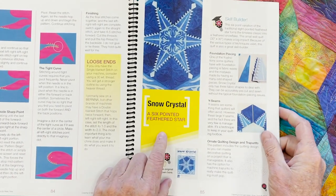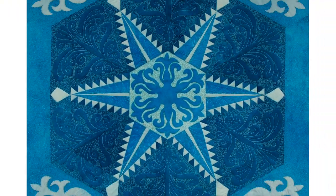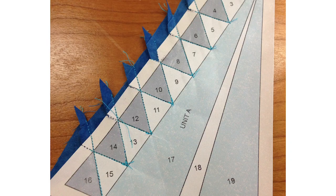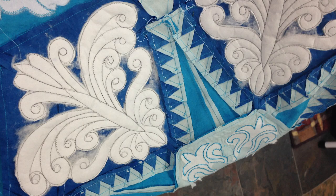Quilt Luminarium contains many projects. One of them is Snow Crystal, a six-pointed feathered star. It is a real skill builder teaching you things like foundation paper piecing, setting in Y seams, doing trapunto, and much more.